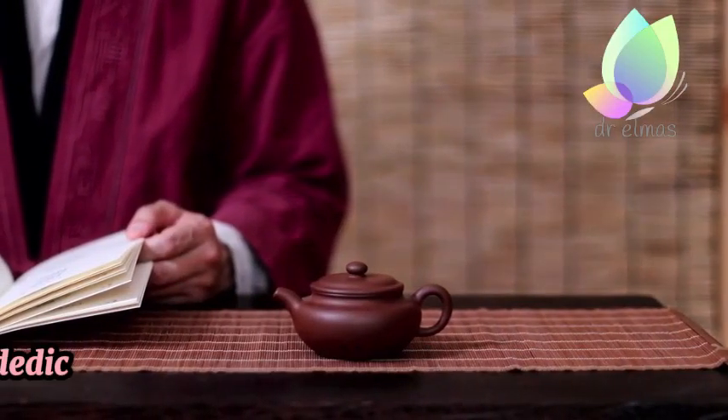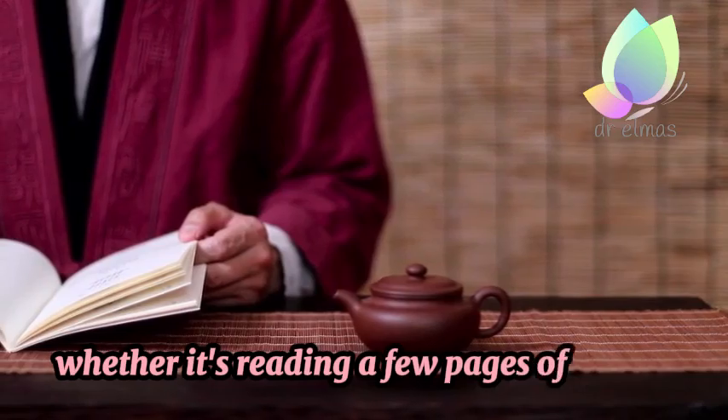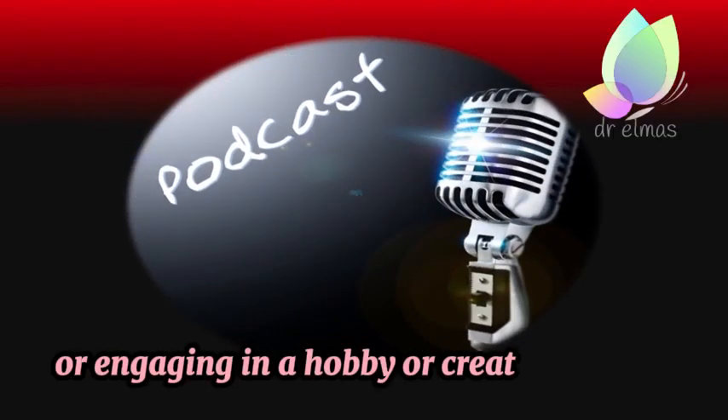7. Personal Development. Dedicate time to personal growth and development, whether it's reading a few pages of a book, listening to a podcast, or engaging in a hobby or creative activity.